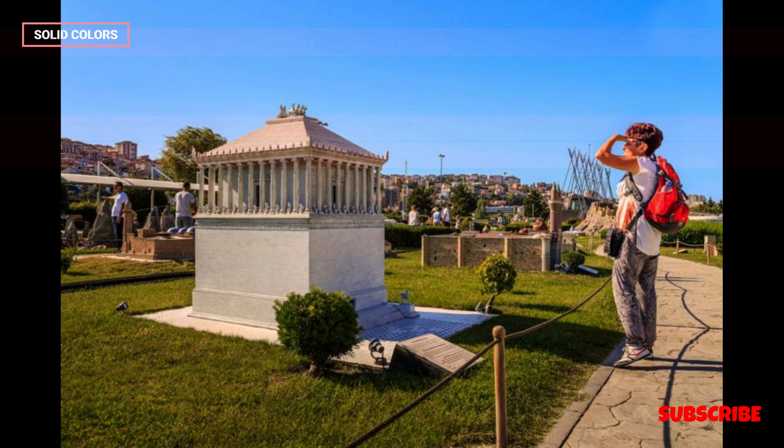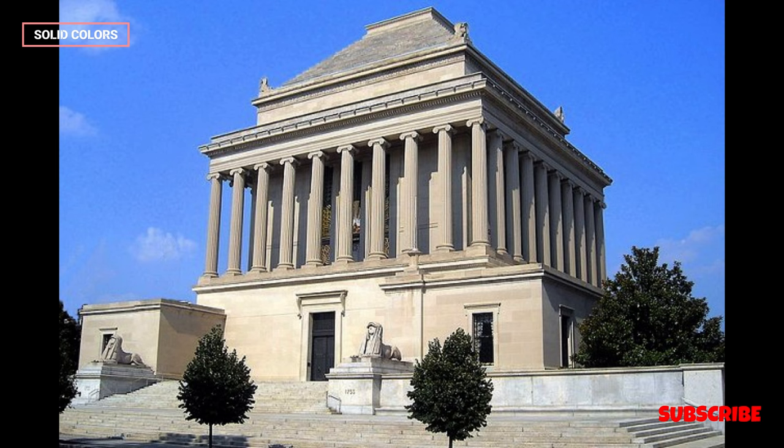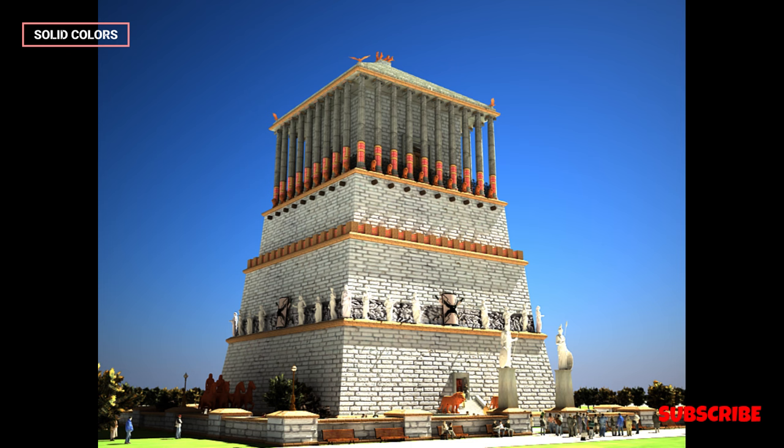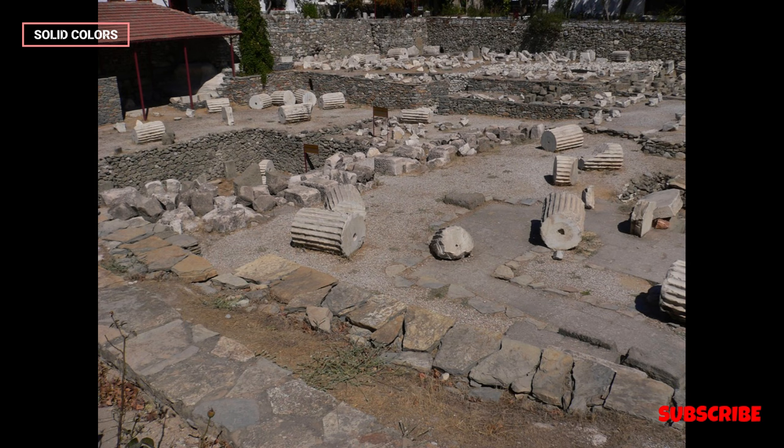Architectural Influence: The mausoleum's design and layout had a profound influence on subsequent architecture, particularly in the Mediterranean region. Elements such as the stepped pyramid, the use of columns, and the integration of statues and sculptures into the structure were adopted and adapted by later cultures and civilizations. This influence can be seen in Roman, Byzantine, and Renaissance architecture.